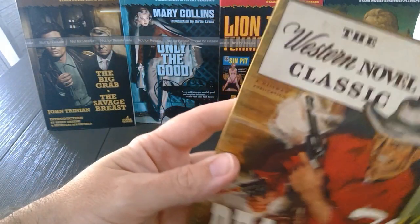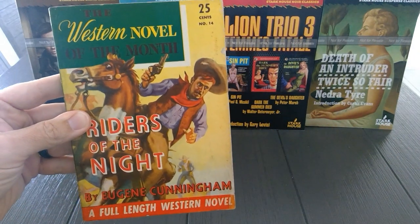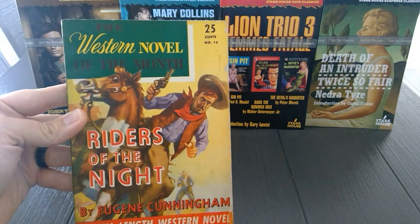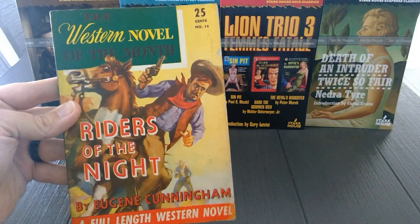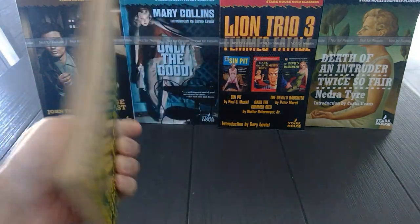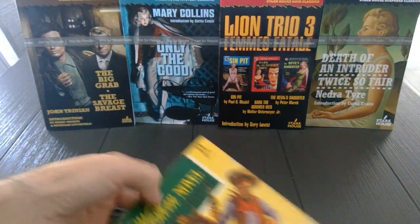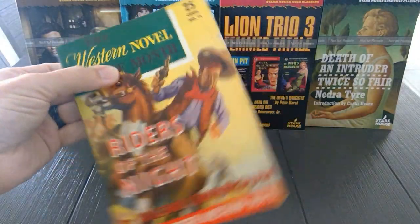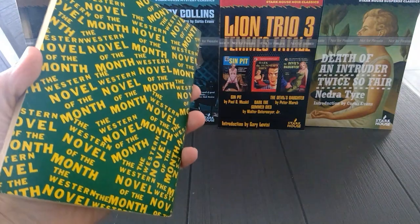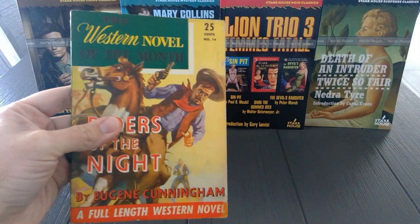The other one here by Eugene Cunningham is also a Hillman Western. I believe this was originally published in 1932 — so really, really old. This was Eugene Cunningham's second published novel. He was a fairly prolific Western writer. As you can see, it's in fairly good condition — pretty crisp corners. And when I got it, it was bagged, so someone was really taking care of these books.